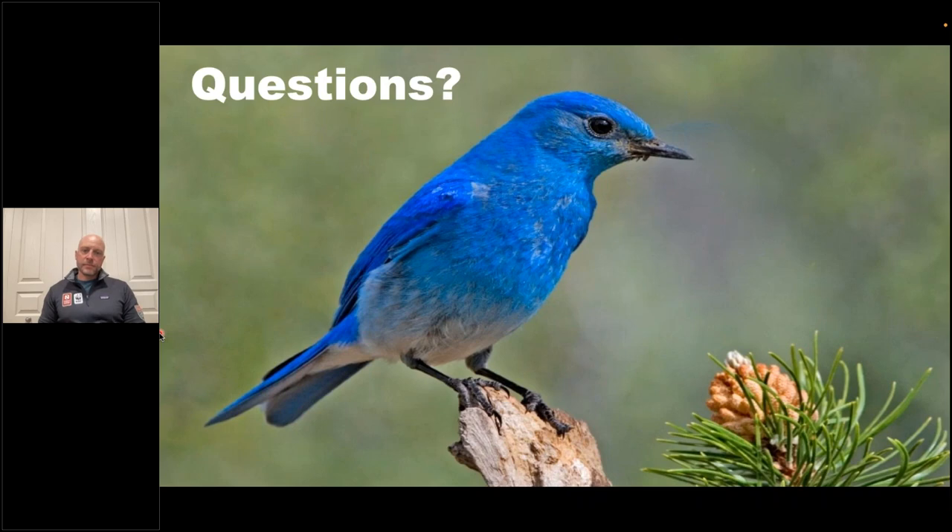Does this itinerary go on the Beartooth Highway out of Cooke City? So no — there is the option some evenings in the middle of summer when we have longer days to drive after dinner, maybe 45 minutes to an hour up to an overlook to catch some evening light. But we aren't by any means traversing the entire Beartooth Pass — it would just be maybe a third of the way up.